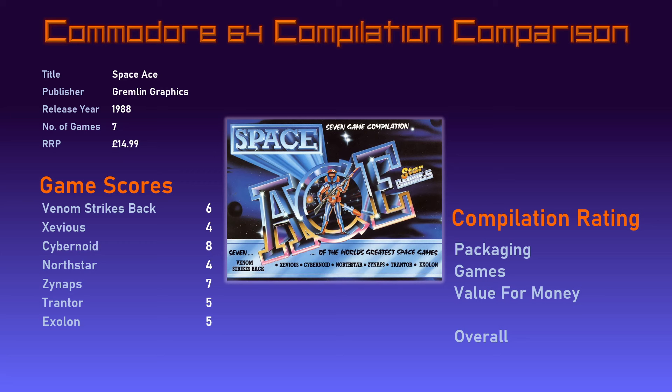Moving on to the overall compilation ranking, starting with the packaging. My copy may be dog-eared and missing the instructions, but looking at the attractive front cover, informative back cover with game descriptions and screenshots, and a detailed set of instructions, this is a solid big-box compilation — I'm scoring the packaging 8 out of 10. The average score for the 7 games comes out at an awkward 5.57. Looking at value for money: £15 for these 7 games doesn't look like great value, especially when Ocean and US Gold were releasing collections with a similar number of games for a lower price. However, getting the recently released Cybernoid and Xynapse for a fiver each and 5 more games for a quid each looks like a better proposition. With my less-picky 12-year-old head on, I think I'd have been happy to get this for the asking price in 1988 — value for money score of 7.